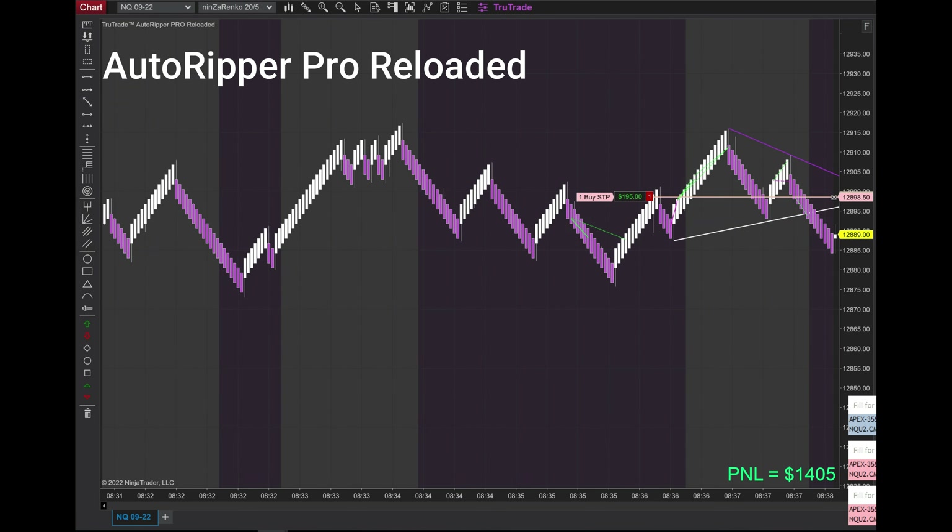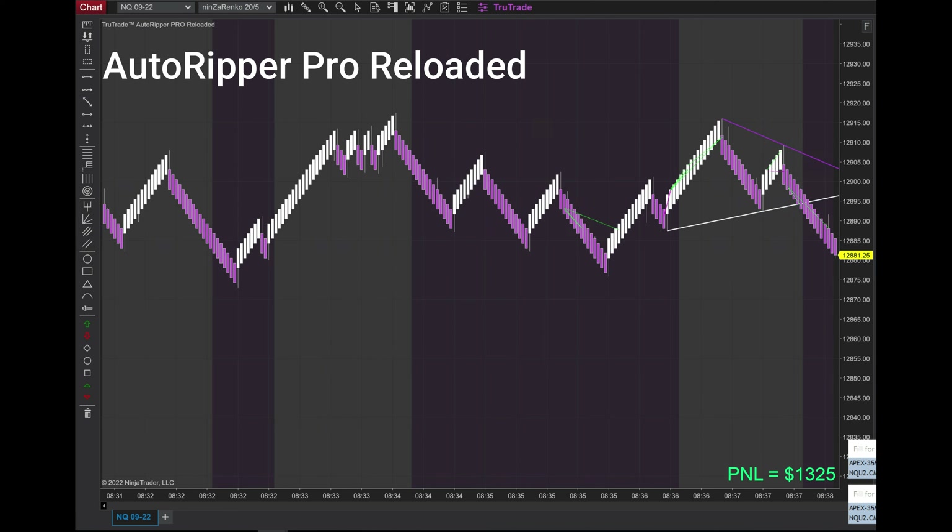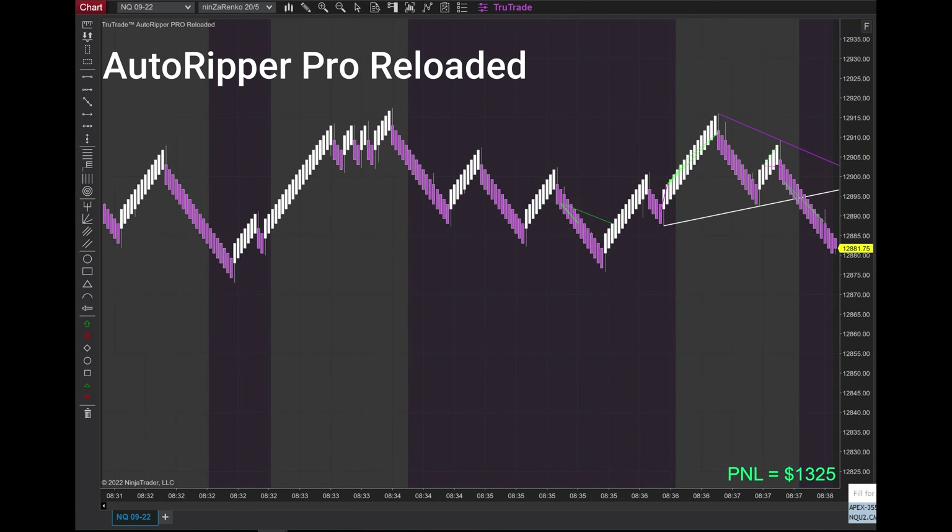Right here I clicked off just so I wouldn't give up so much of the profit. Right here my setup is visible — you can see the purple background below the indicators.